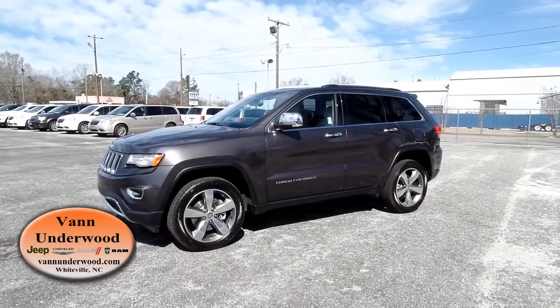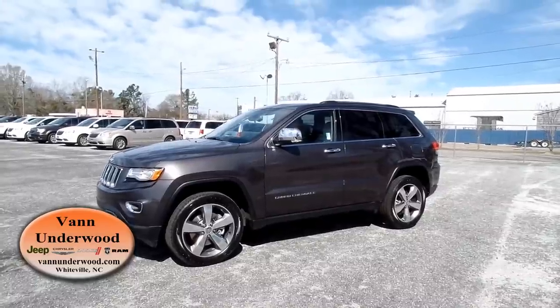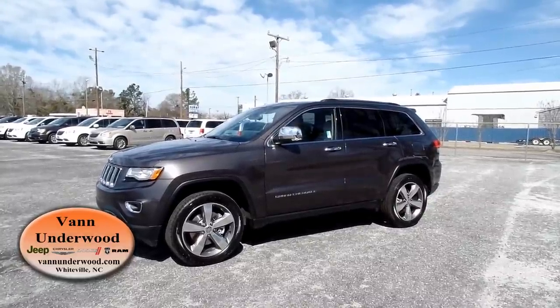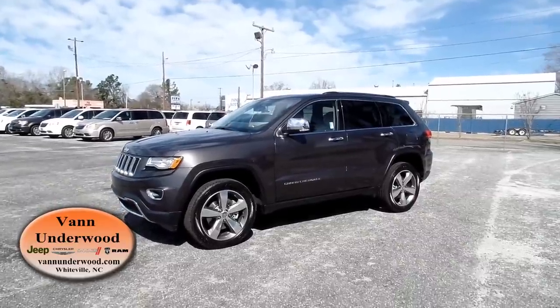Hey, this is Mike. I'm here at Van Underwood Chrysler Jeep Dodge Ram in Whiteville, North Carolina, and I'm checking out this 2015 Grand Cherokee Limited with the EcoDiesel engine.